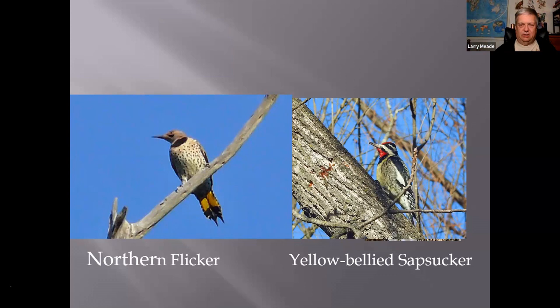Now for the 'little brown jobs' — the sparrows. These are two of our most common: the Song Sparrow on the left has a long tail, heavy streaking on the breast, and often a little brown spot in the center. They're pretty ubiquitous. The Swamp Sparrow looks different — very dark looking, more in wetlands. You'll get Song Sparrows at your feeders; Swamp Sparrows not so much. The Swamp Sparrow has very dark rufous wings and a gray head.